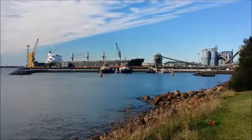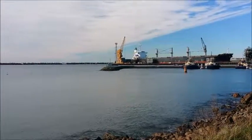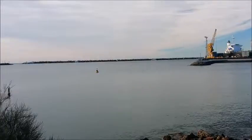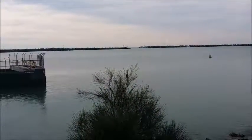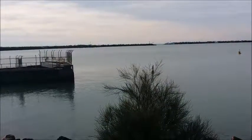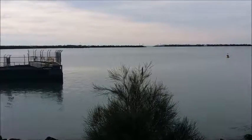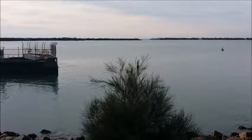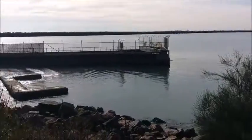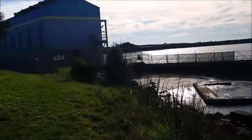Clear blue skies here in Wollongong. Beautiful backdrop. And there's the Inner Harbour entrance. Just to see the white on the breakwaters there, on the white rocks — they've marked white rocks on sections of it. And yeah, this is looking towards Wollongong.